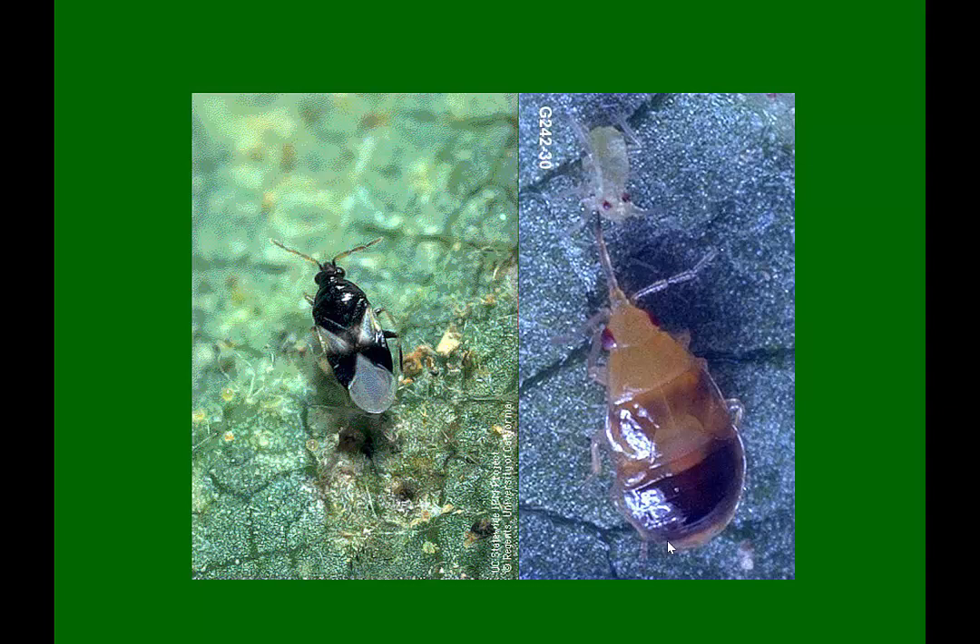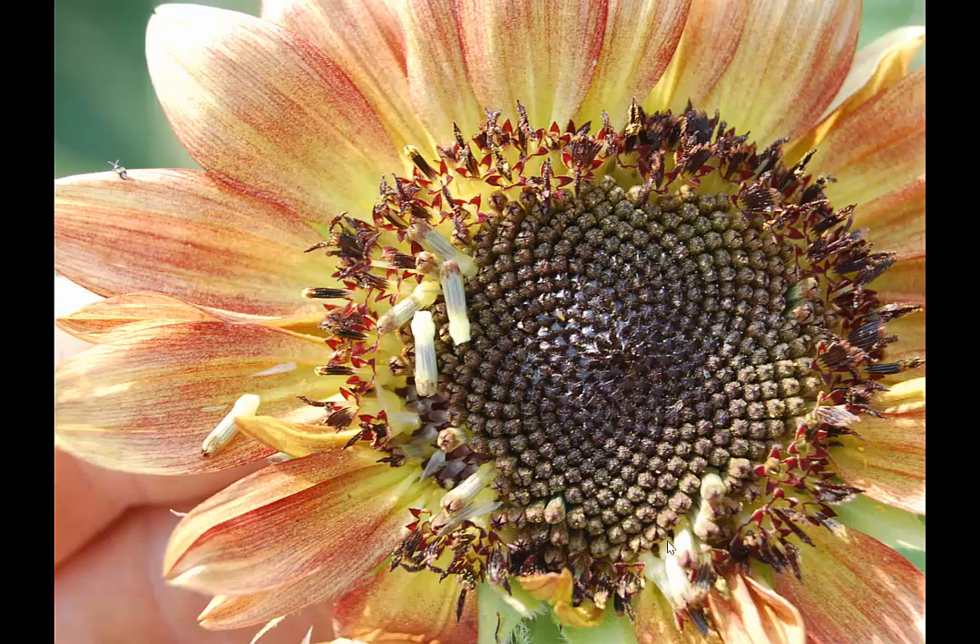This is Orius insidiosus — this is its larvae or nymph stage. These are not very large, but they're very good at killing thrips. If you have thrips problems, you want to try to get Orius out into your field as much as possible, because they'll eat a lot of different things, but they especially like thrips. This picture of a small-headed sunflower shows how tiny Orius is — their nymphs are about a third that size. Because they're orange, some people think they're thrips, so you need to pay attention if you start to see little orange things running around in a flower head.